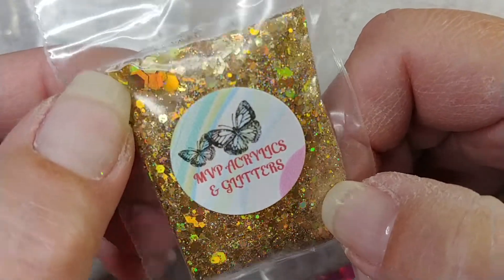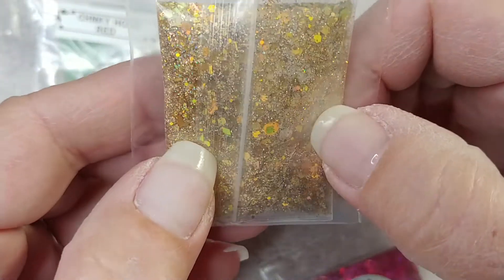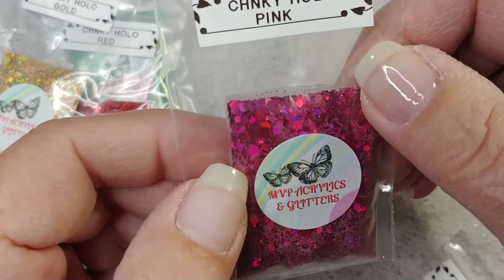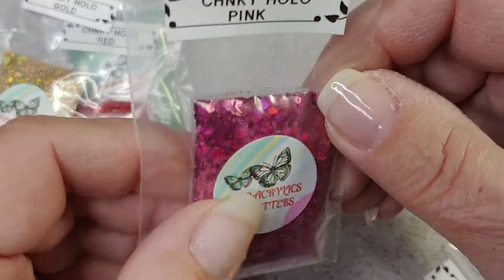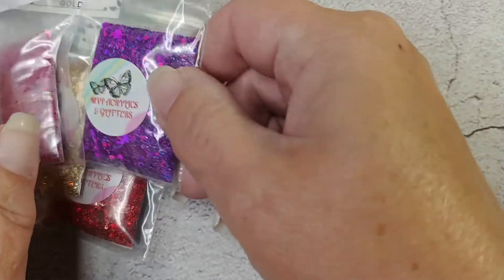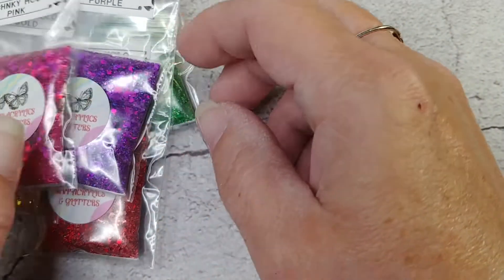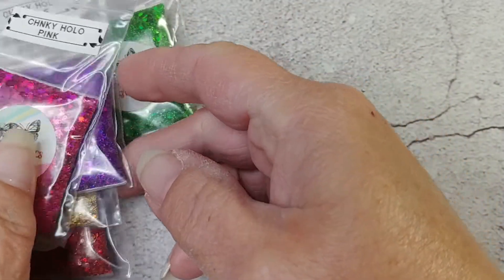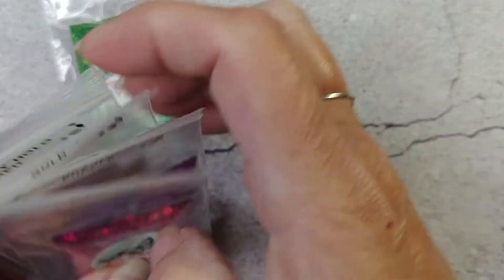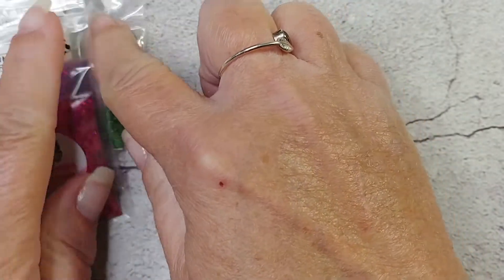Chunky hollow gold — it has the big hex pieces but also goes all the way down to the small ones. Chunky hollow pink. And chunky hollow purple. So thank you, thank you, thank you so much Debbie for even pulling my name even after I told you I didn't want to be entered!